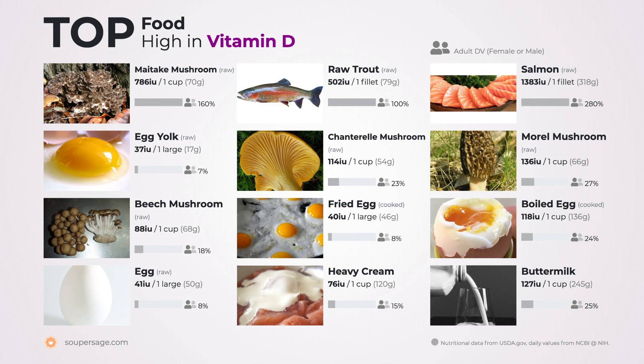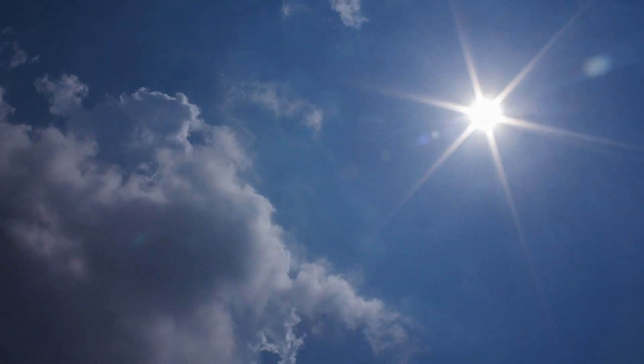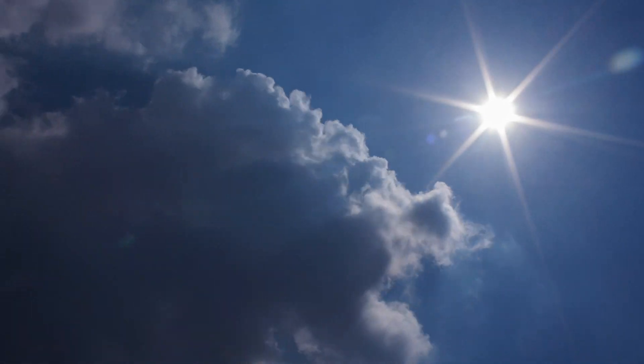There aren't a lot of foods that naturally contain vitamin D3, but fatty fish like salmon and herring can be great sources, especially if you don't always have sunlight. But if you can just get it from the sun, why not just go outside more? That's because the amount of vitamin D produced from the sun greatly depends on your age, geographical location, time of day, and even smog.